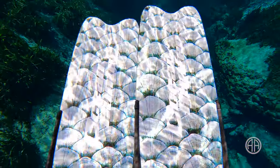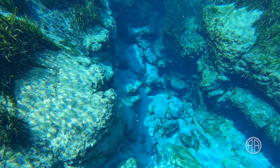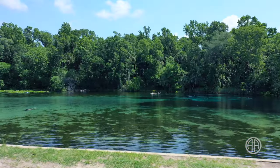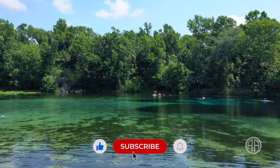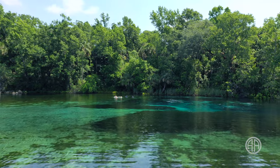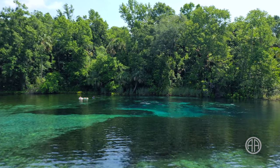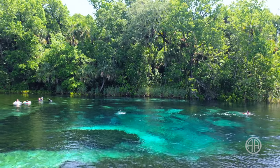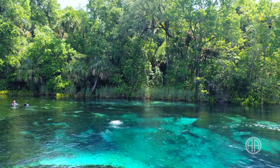There is a lot to love about Alexander Springs. Crystal clear water, a huge swimming area, and 72 degree water year round — it's not hard to see why this spring is a favorite for the locals. If you plan things right, I think Alexander Springs will be one of your special spots, too. We got it almost all to ourselves.